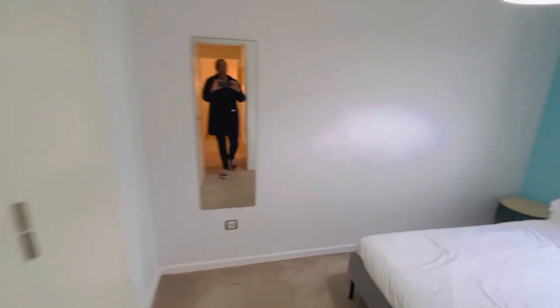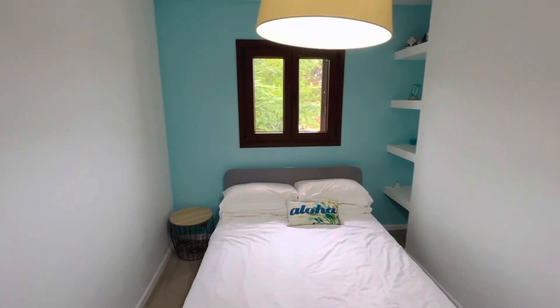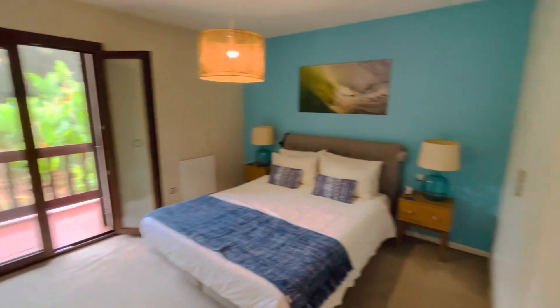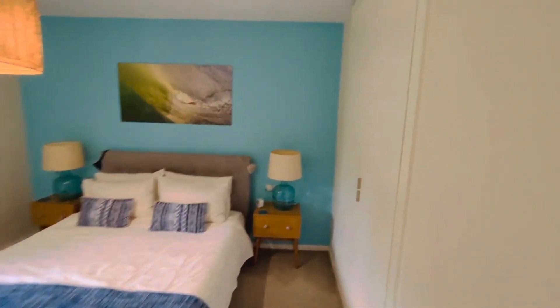Bedroom number three, again with the accent wall there. And this would be the master bedroom — good size. There you have the colour scheme again, with floor-to-ceiling fitted wardrobes.